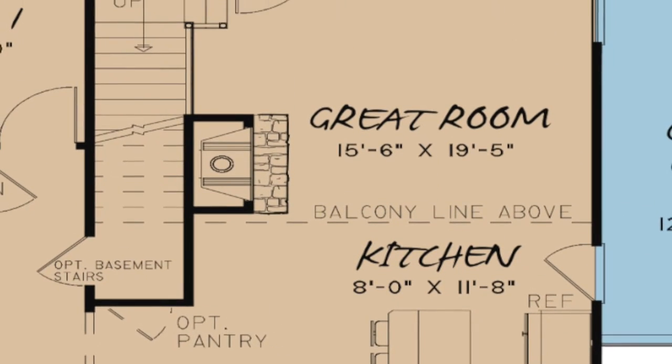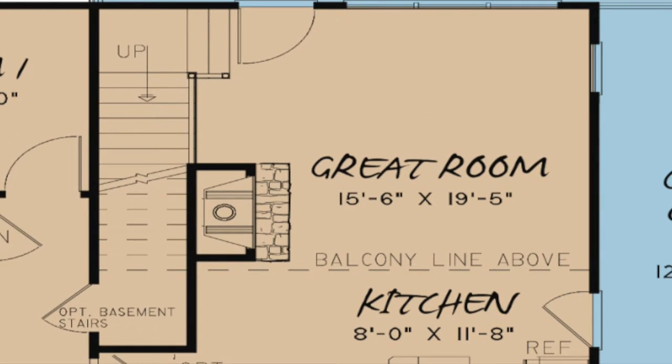A large fireplace is featured in the great room. The vaulted ceiling allows this room to be open to the loft above. The stairs to access the upper level are also found in the great room.